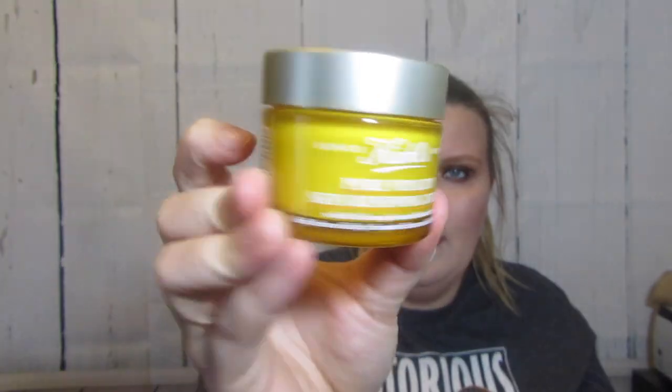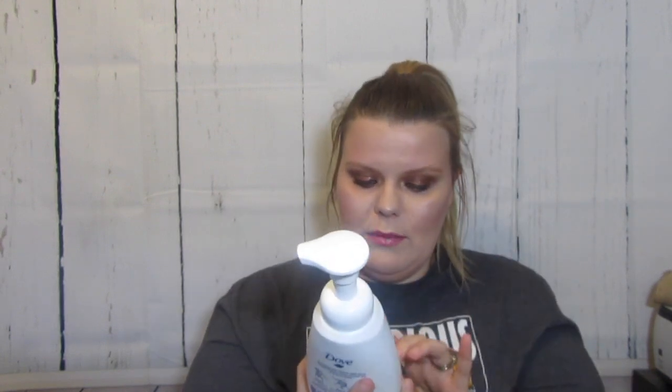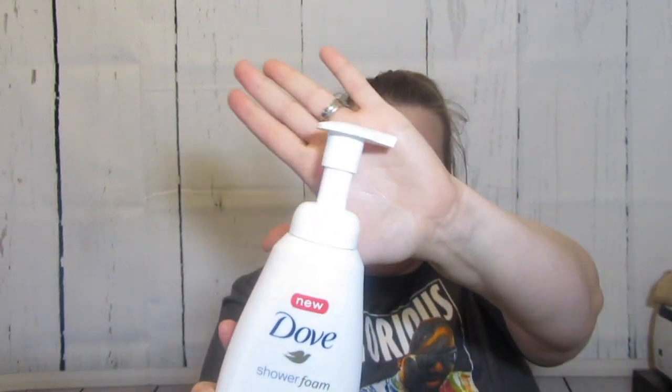Kiehl's sent me a new Pure Vitality Skin Renewing Cream with red ginseng root and manuka honey - I'm very excited to give that a go. Dove sent me some of their new shower foam, deep moisture, and it's got a pump which I really like, because I like all my stuff in the shower to have a pump. This is a foam though, so I'll let you know.